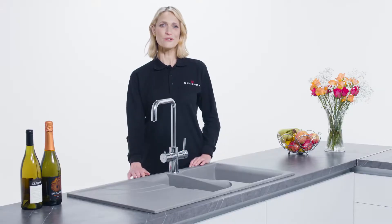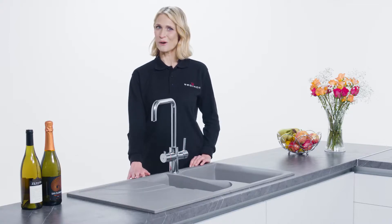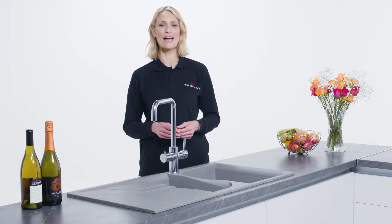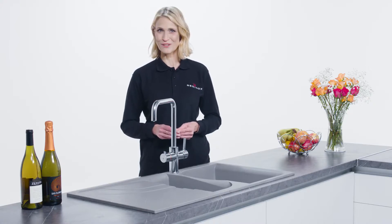Whatever your chosen preference, you can be sure that your Reginox instant hot water tap will be reliable, well made and of course will carry the reputable Reginox brand.